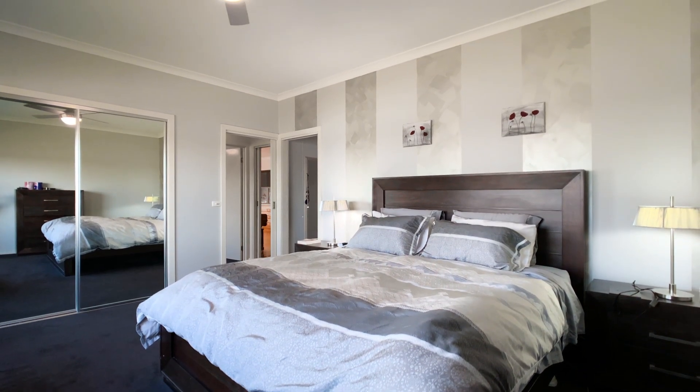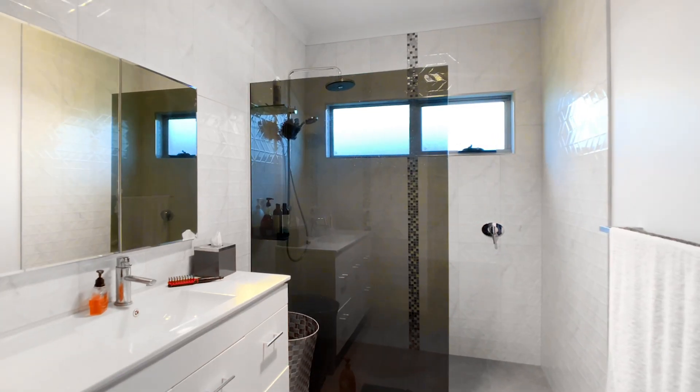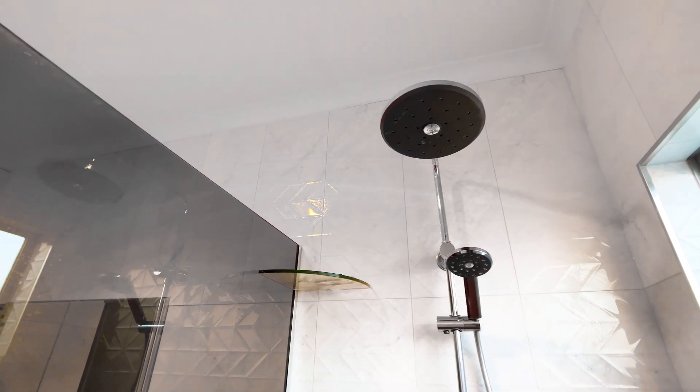The master suite is well-appointed with built-in robes plus a large walk-in robe and a modern en-suite with fixed panel glass to the shower.